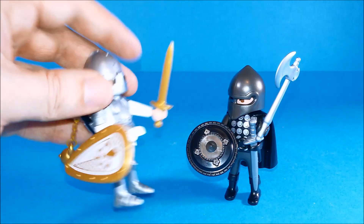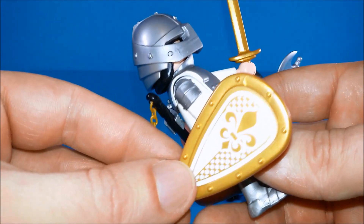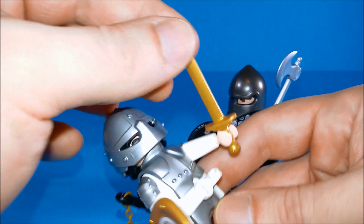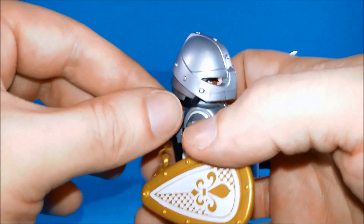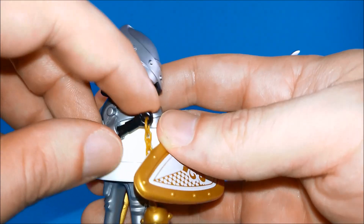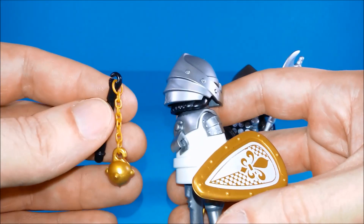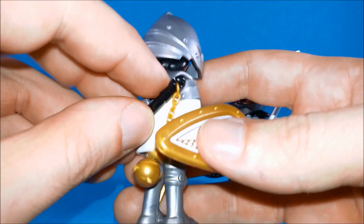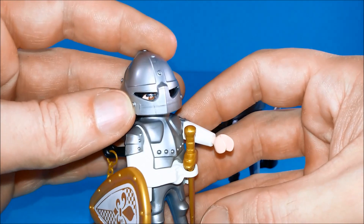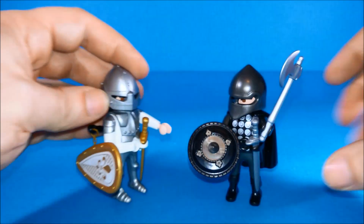Our White Knight has got a nice golden shield with a white emblem printed on. He also has a golden sword that he can store in the belt. He comes with a mace with a chain — this weapon is actually called a Flail, and it's well made with a real chain. We can store it on the peg on the back of the figure. He's also wearing a nice silver armor on the chest.